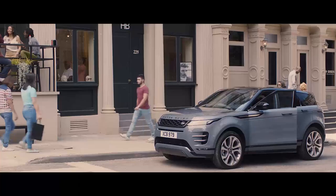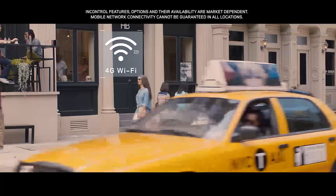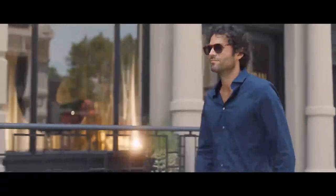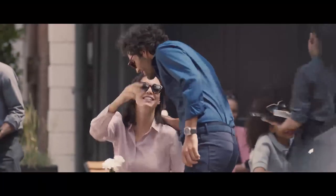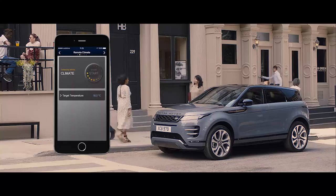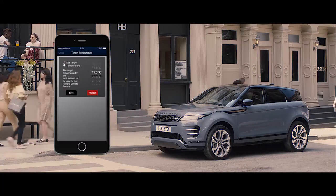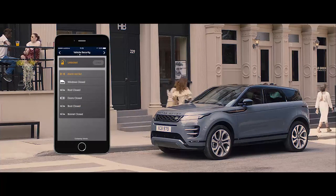The 4G Wi-Fi hotspot will support up to eight mobile devices, providing the connectivity to help keep everyone entertained. The remote app allows you to communicate with your vehicle via your smartphone from wherever you are — from setting the interior climate, to locating your last parked location, and even locking or unlocking the car.